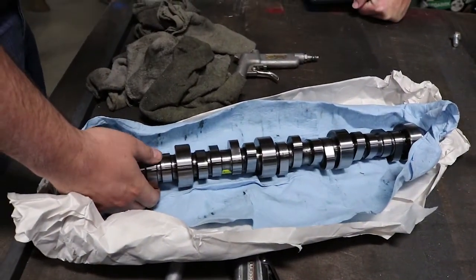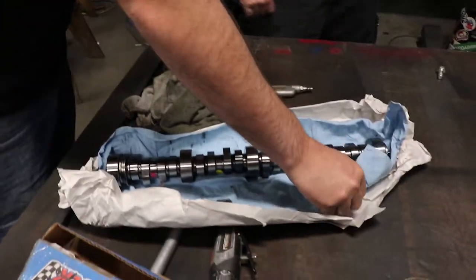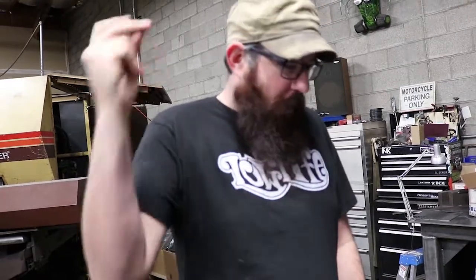I got it off the Sloppy Mechanics classified page on Facebook. I was up at like 2 o'clock in the morning, I had already made the decision on this cam, I look at notifications and it just says 'camshaft.' I click on it, it's this cam, and it's cheaper than I can buy it on eBay. So I hit the dude up and he hit me right back — it was like five in the morning where he was, Nebraska or some cold place — and I bragged that it was 78 here in Arizona.